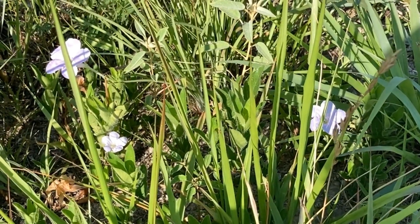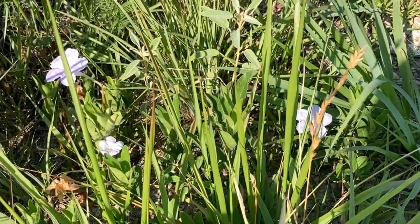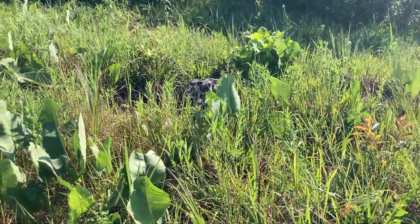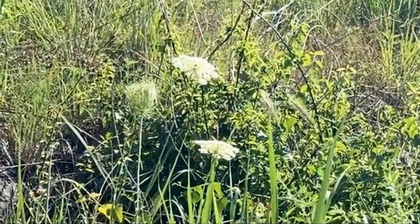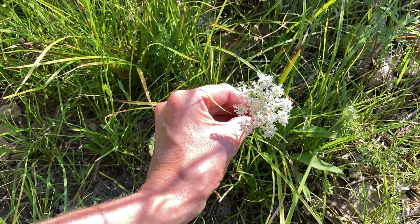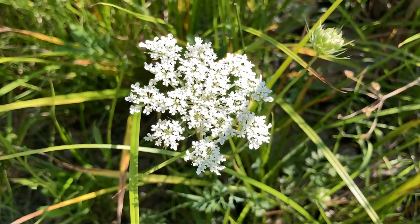First pretty flower sighting of the day. As per usual, I have no idea what they are. Also some pretty cool leaves sticking up here — those big ones give the place a nice Jurassic Park kind of vibe. I do know what these are called: they're Queen Anne's Lace. Pretty neat too — one big flower made up of clusters of tiny flowers.